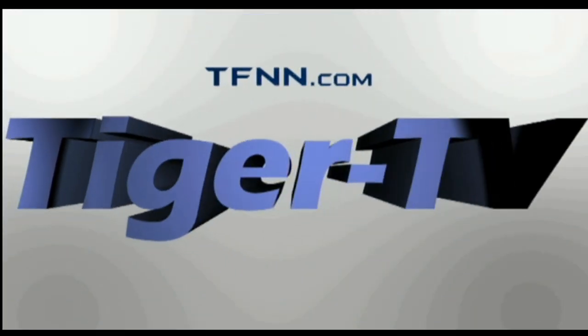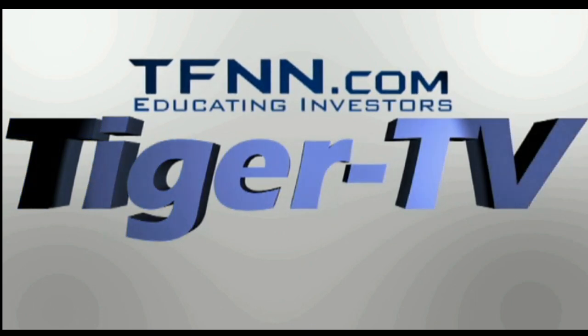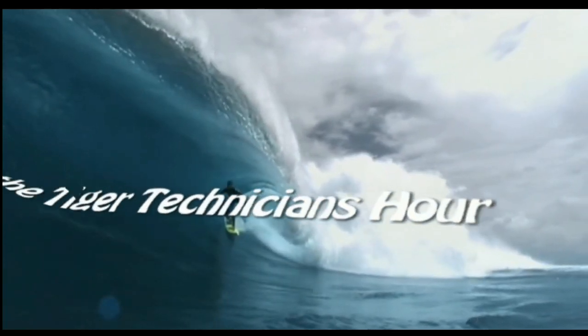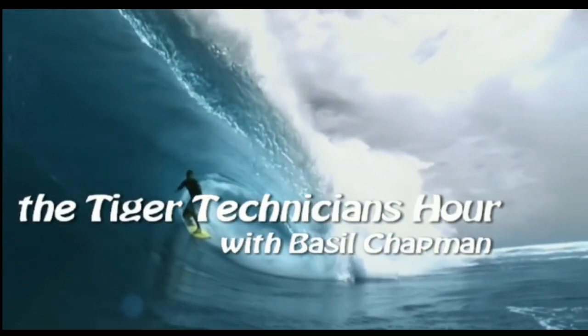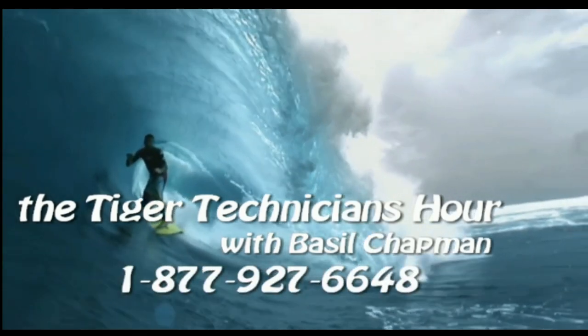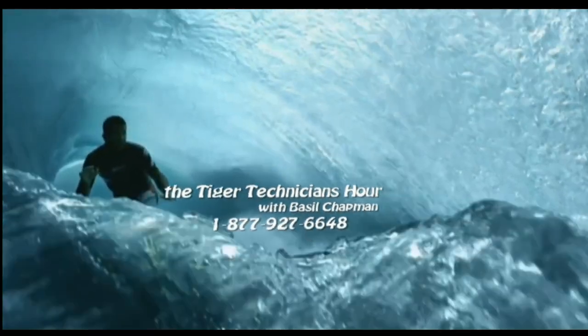The following is a presentation of TFNN. The Tiger Technician Hour with your host Basil Chapman. Call now toll free at 1-877-927-6648. Now, Basil Chapman.